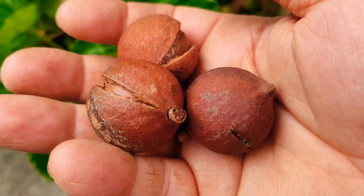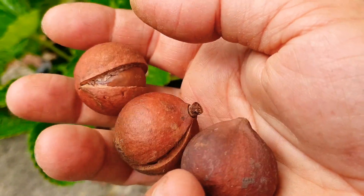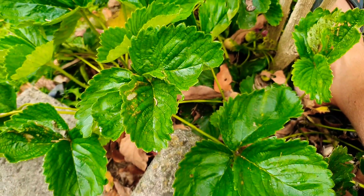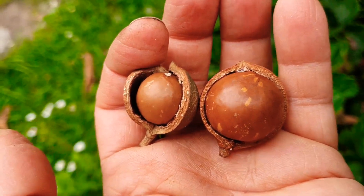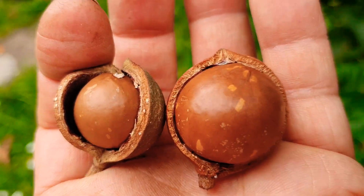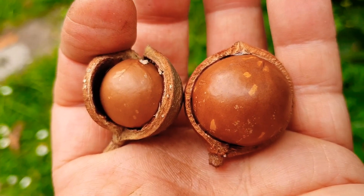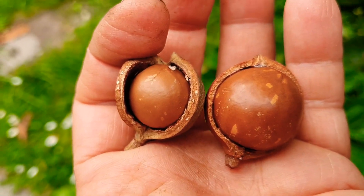Looks like there's good news ahead for me with my macadamia seedling. Look at the size comparison again — the left one's mine and the right one is his. Amazing, huh? So guys, what's the take-home message? Patience.